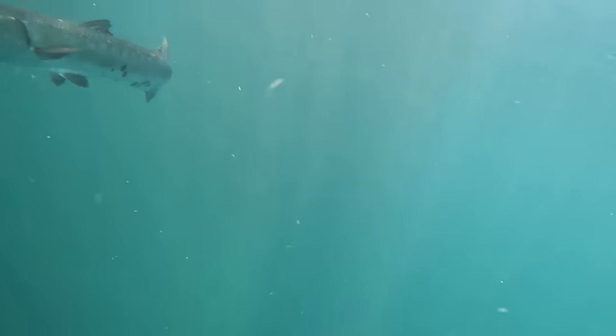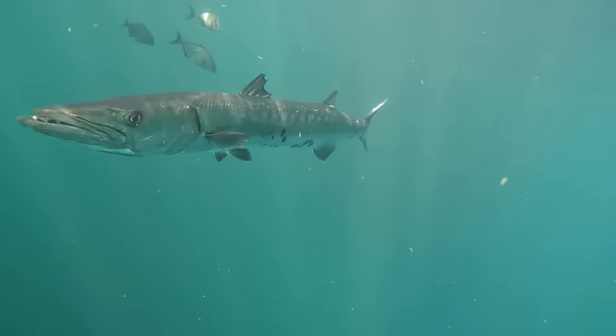Another big old barracuda coming into frame right there. Look at all the almaco jacks right behind them.